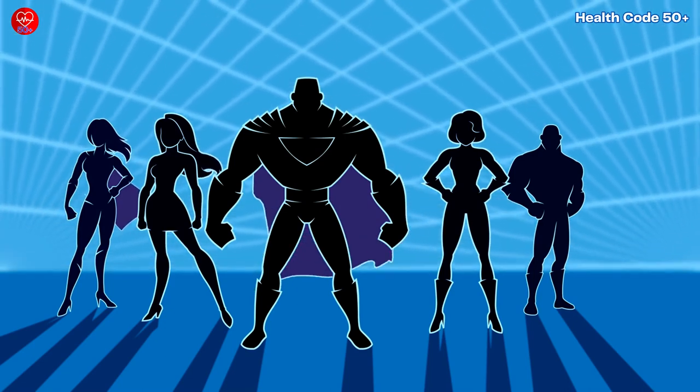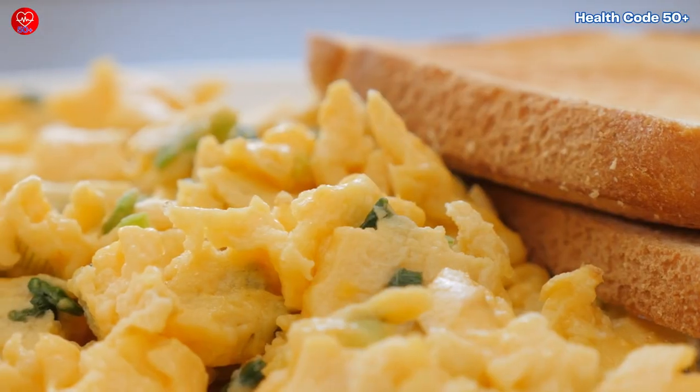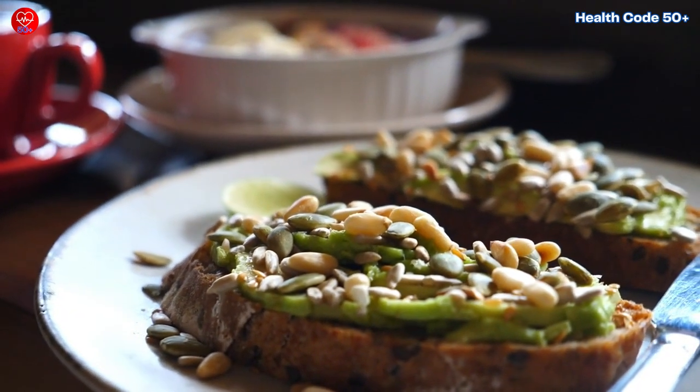Think of it as creating a superhero team on your plate to fight off those sugar spikes. Imagine a slice of whole wheat toast topped with scrambled eggs and a sprinkle of nuts for a satisfying and skin-friendly breakfast.